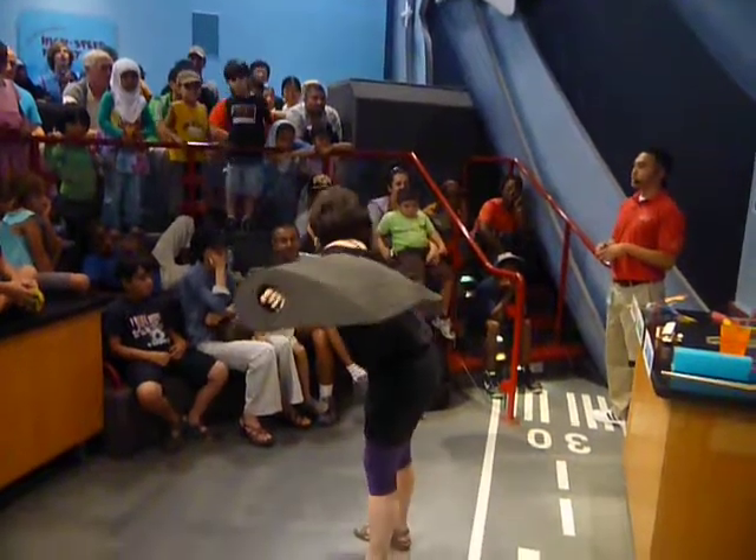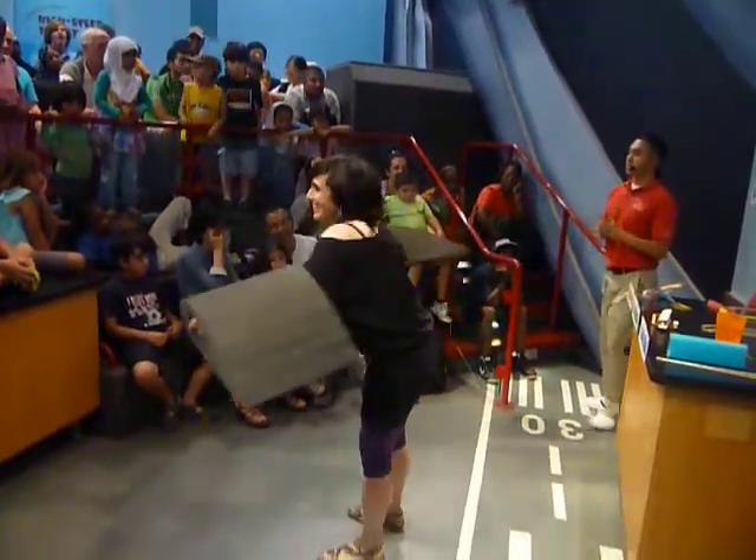Perfect. Roll. Pitch. Yaw. Pitch roll. Yaw.